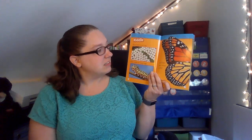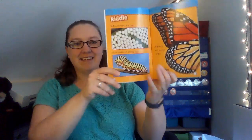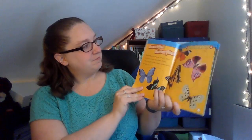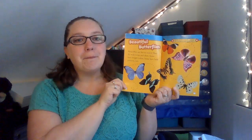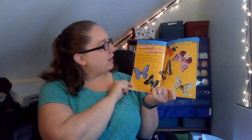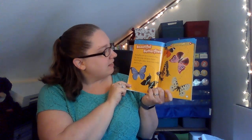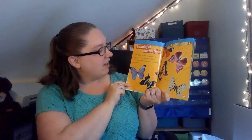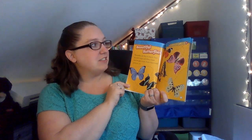A riddle. What starts as an egg, then walks on many legs, then uses wings to fly? A butterfly! Beautiful butterflies. Butterflies are fun to watch. They fly with loops and dives. Some have bright colors. Some have bold patterns, too.